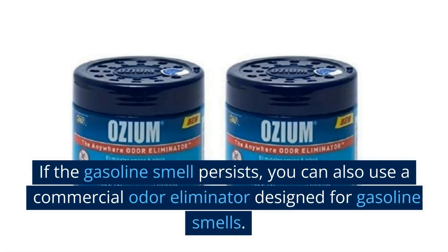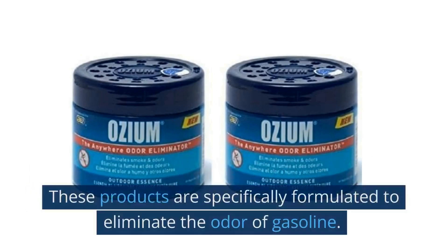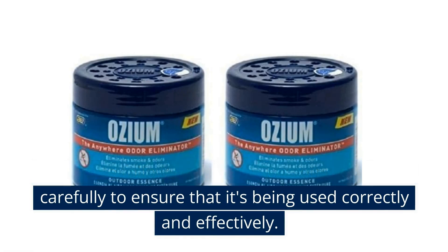If the gasoline smell persists, you can also use a commercial odor eliminator designed for gasoline smells. These products are specifically formulated to eliminate the odor of gasoline. Be sure to follow the instructions on the product carefully to ensure that it's being used correctly and effectively.